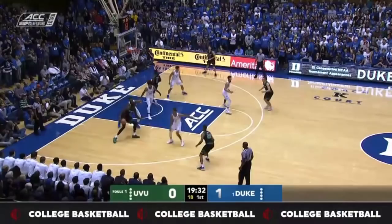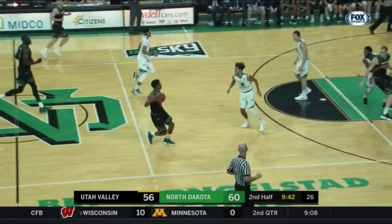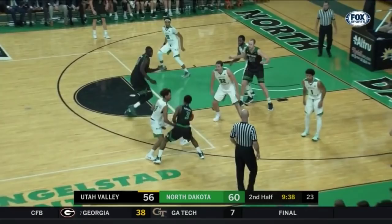Here's Manyang down low working against Carter. Manyang, one of a number of transfers, has yet to score here in the second half. Avance tried to drive.